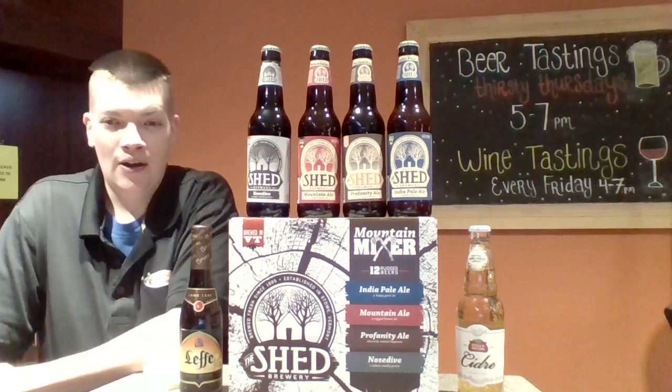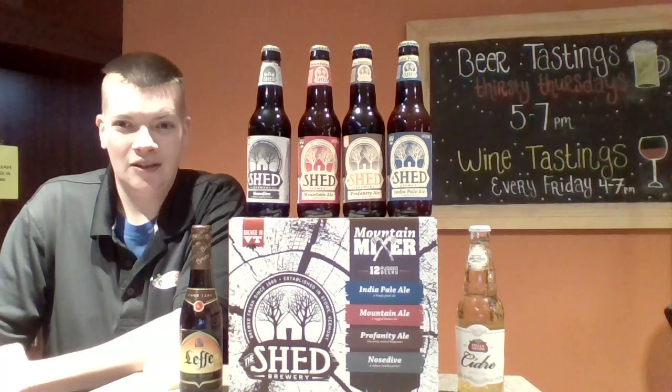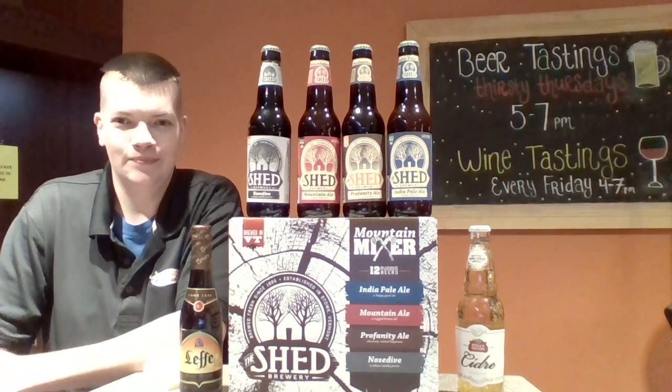Then we have the big boy Shed Mountain Ale, which is an English strong ale. It's 7.4% alcohol. Delicious though — big brown ale, nice malty flavor.